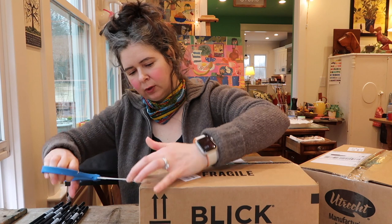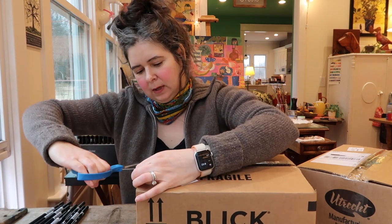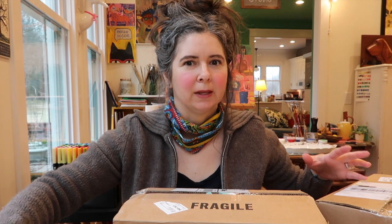I mean, maybe I make myself a little nervous too. But who has time for being careful when you've got art supplies to get into?